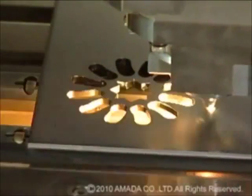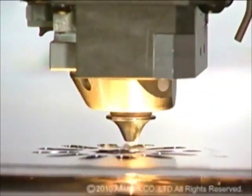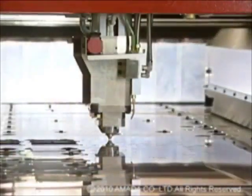The LC Alpha 4 NT is a modern, latest 2D laser machine and is designed on the basis of extensive experience.